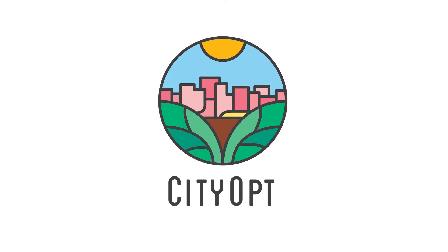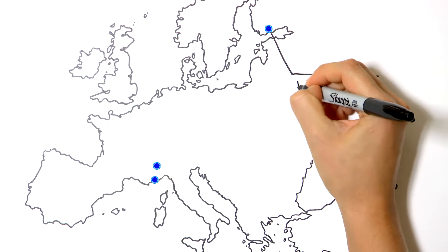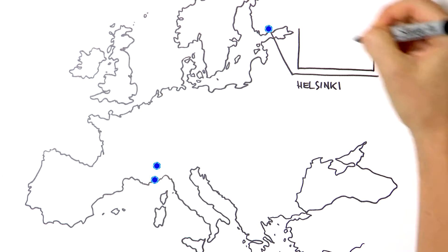CityOpt is helping to create smart cities in Europe by making sure that companies and authorities in the energy industry have the right tools to plan and design better energy systems.